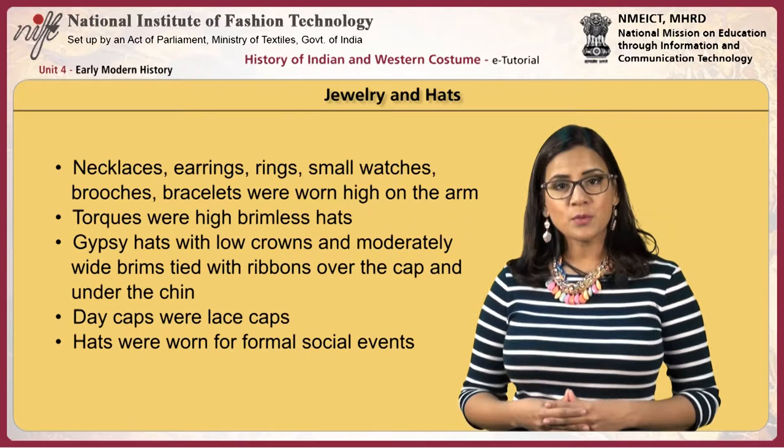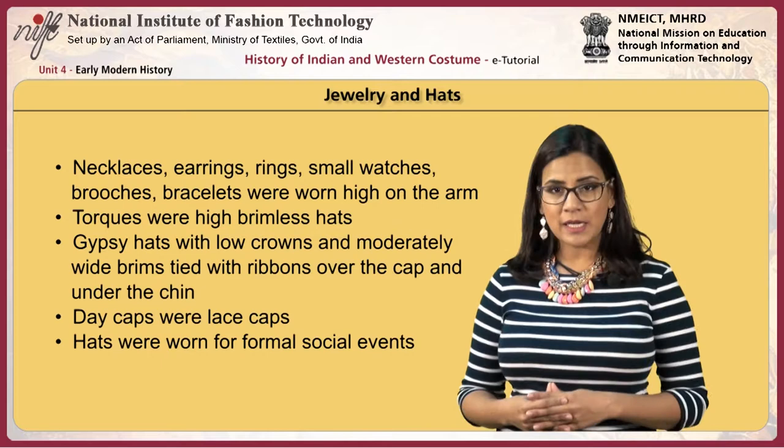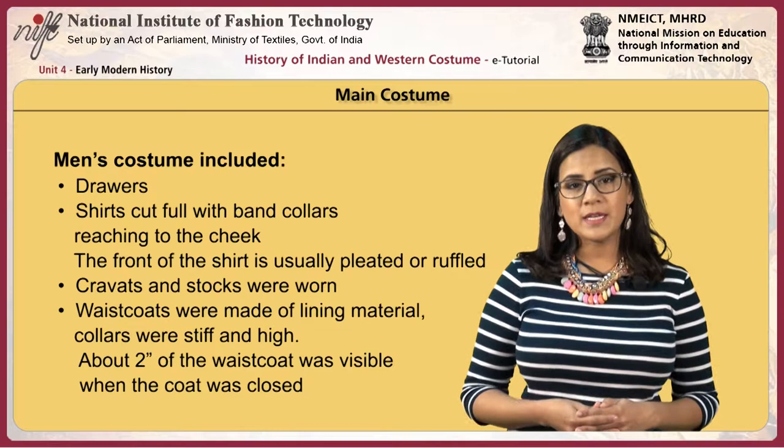Torques were high brimless hats. Gypsy hats had low crowns and moderately wide brims tied with ribbons over the cap and under the chin. Day caps were lace caps, and hats were worn for formal social events.